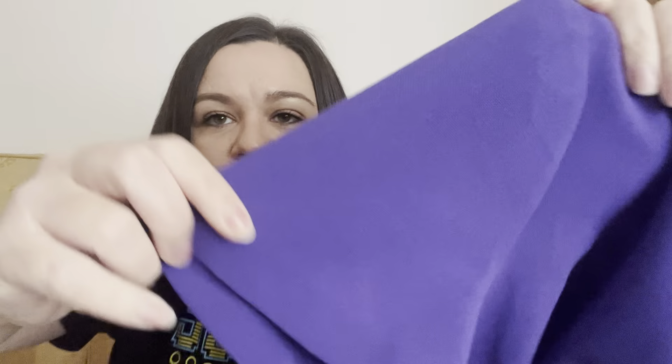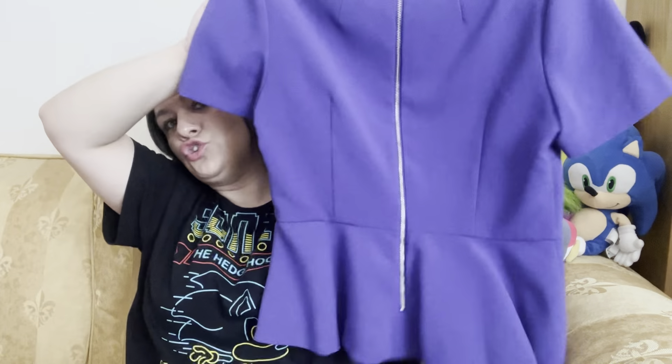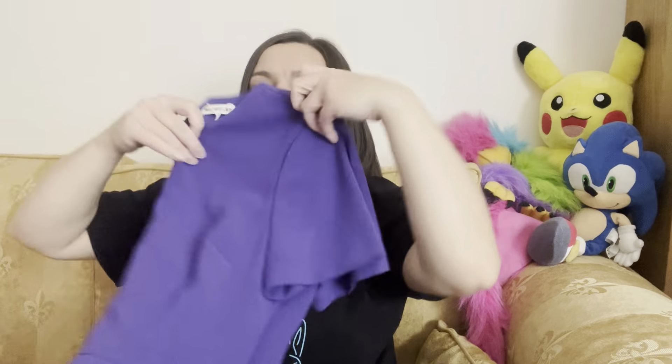I've never bought from this brand before but apparently it's good. I love the color — a beautiful purple, though it looks more blue on camera. It fastens with a zip at the back, like a tunic, and it's by Whistles. It's in very good condition, size 10, lined, and feels good quality. I paid £5.45. I'm pretty sure this is a good brand — let me know in the comments.